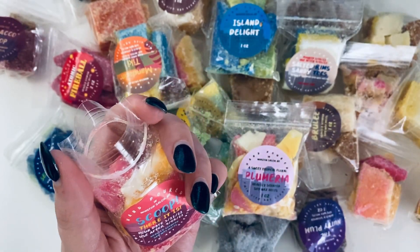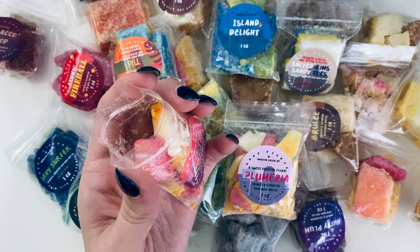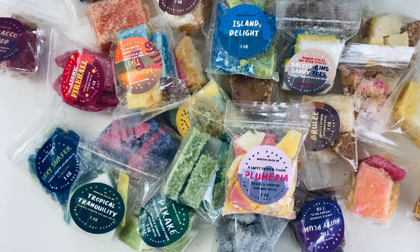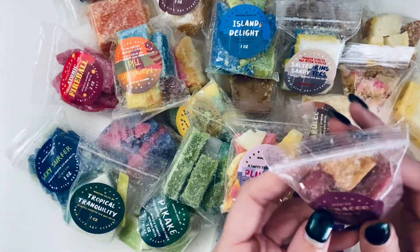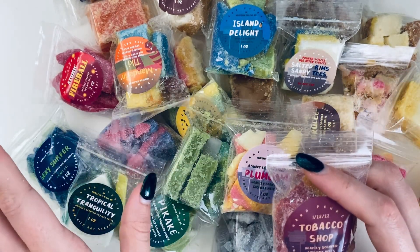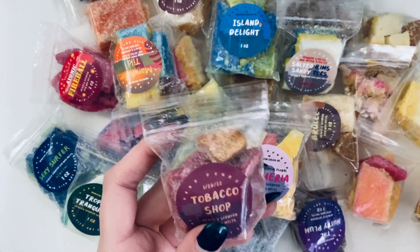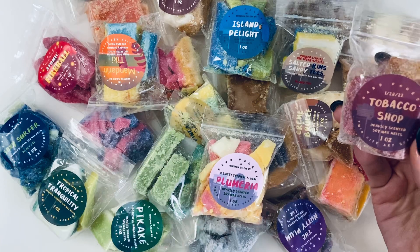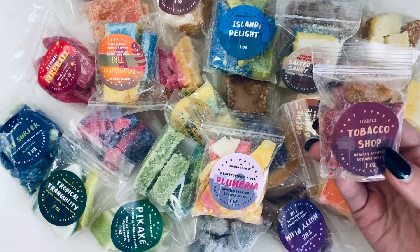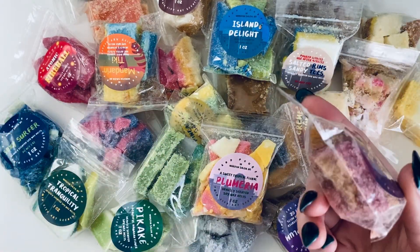Scoop has notes of banana, caramelized sugar, peach, lactonic, sweet honey, and vanilla. I'm smelling peach and banana — it smells so good, sweet but not overly crazy sweet. Even though I've been a little tired of bakery scents lately because I have so many of them, I still love them. That's actually how I found this shop — I was trying to find more earthy, tropical, floral, and fruity scents.